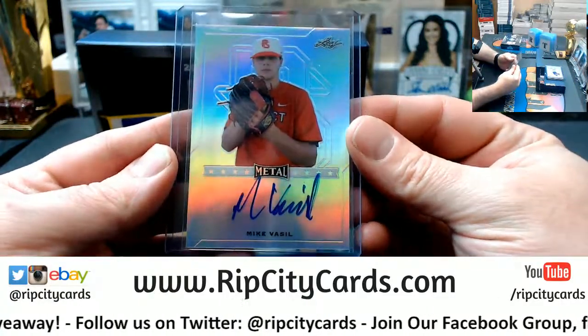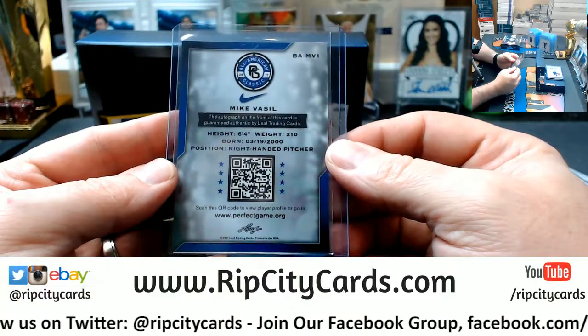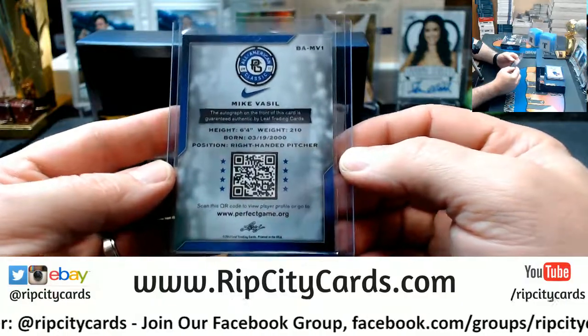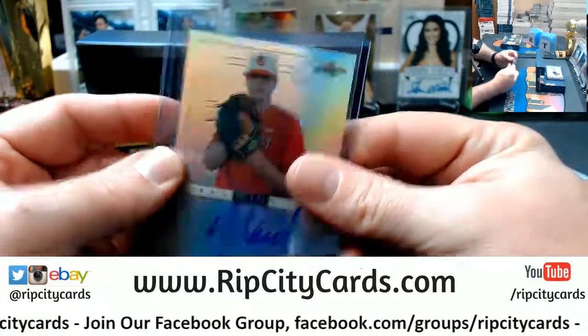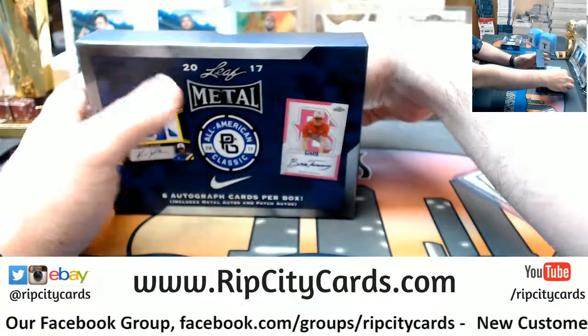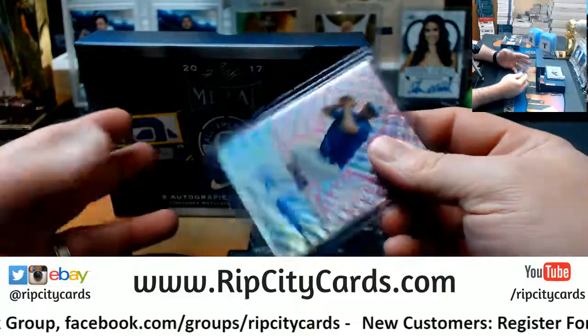Got a Mike Vasseel — 6'4", 210 lbs, born 2000, right-handed pitcher. This is making me feel old. Not that I feel old really, but it's making me sound old.